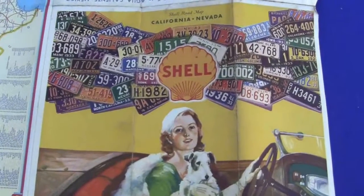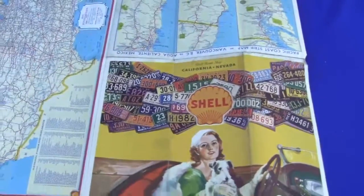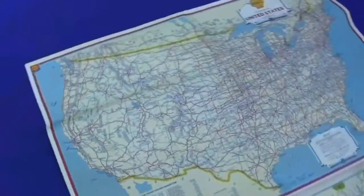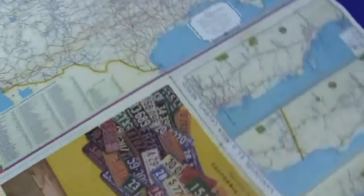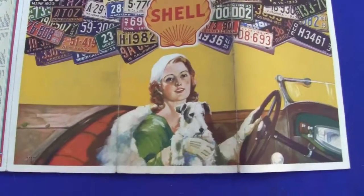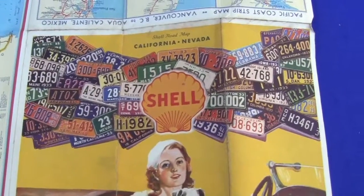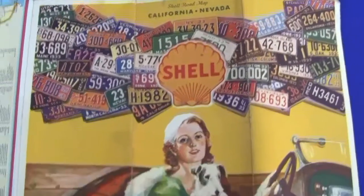Up for auction is an original Shell gasoline and motor oil map of California and Nevada. On the back, it's got a map of the United States right there. On the front, it's got these really nice depictions of a woman holding her dog, driving an old-time car, and all the different license plates of different states of the U.S.